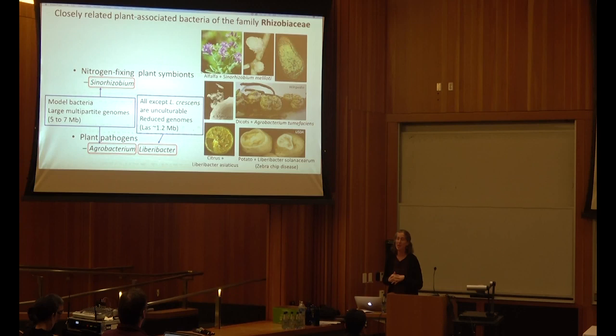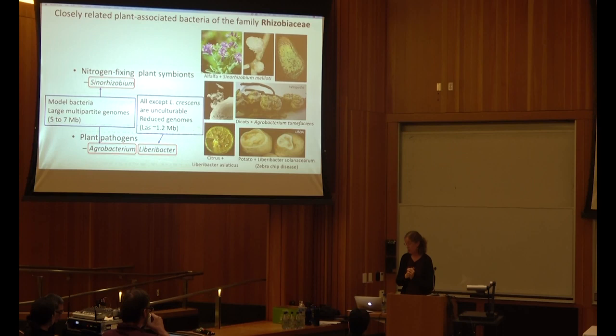There's actually a very recent development — they're able to maintain Liberobacter asiaticus for two years in a mixed biofilm culture, where it appears to be about one read for every 100,000 of all other bacteria in the mix. So when this disease was emerging, Sharon had the idea: can we leverage our great model bacterium — one with which Sharon's lab has about 40 years of experience — to discover a way to inhibit Liberobacter asiaticus function?